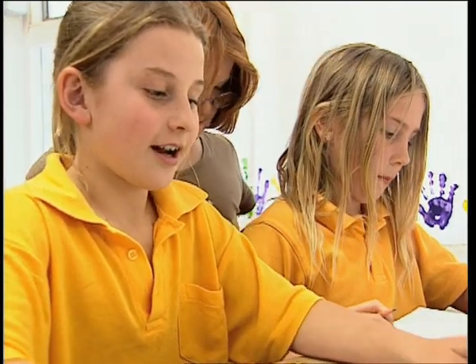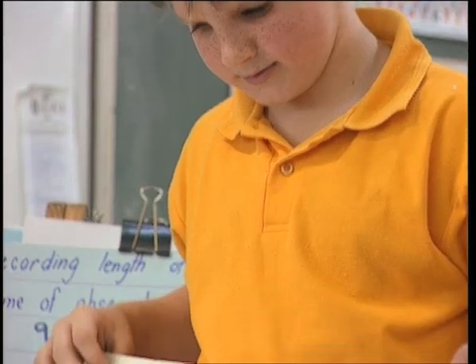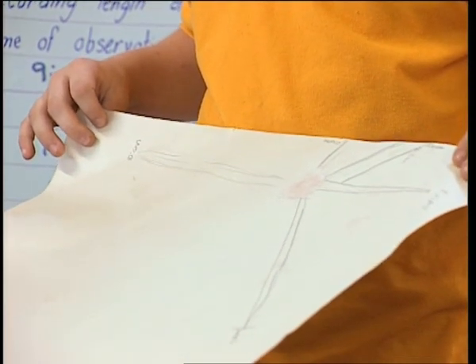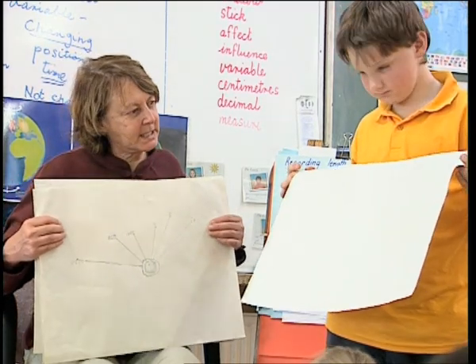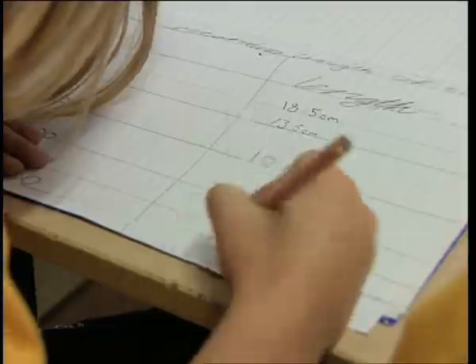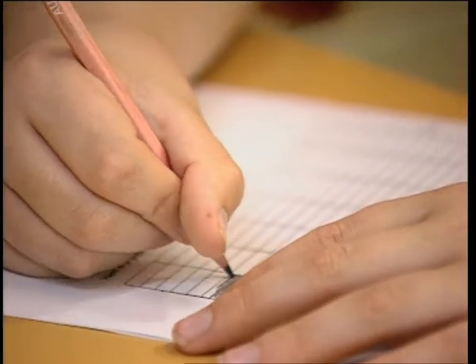We're writing them down on the chart. The teacher also discusses with students how to conduct a fair test and why that's important. So is your investigation a fair test? Students can record their observations in a number of ways, including charts, graphs, and tables.